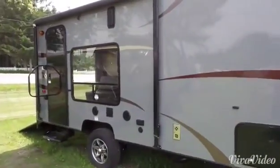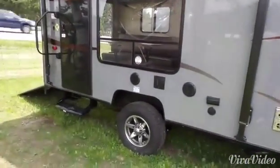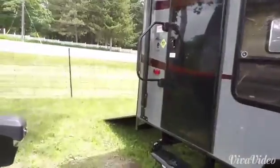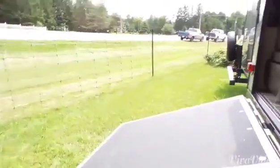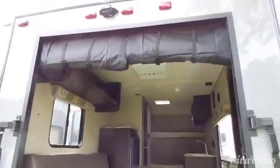This unit has a beautiful fiberglass gel coat finish on the exterior, aluminum wheels, and around the back is our ramp so we could stow away all of our motorized vehicles. This unit also has a backup camera.